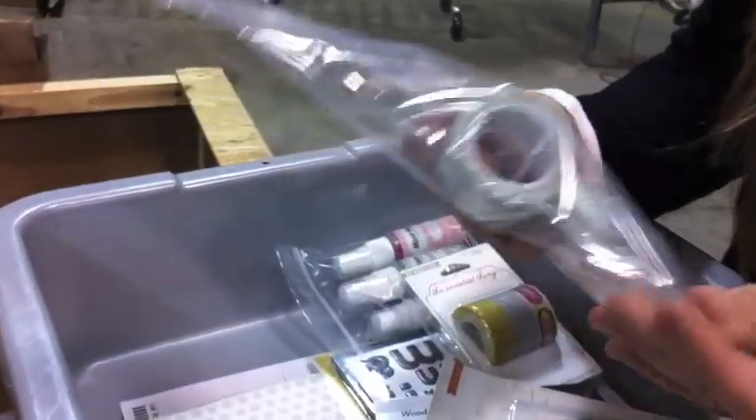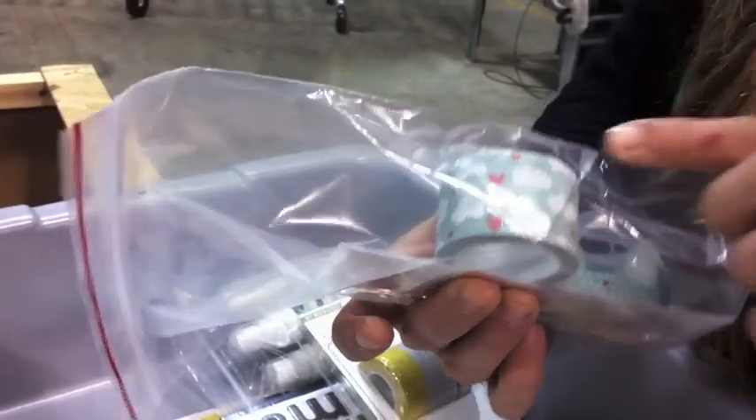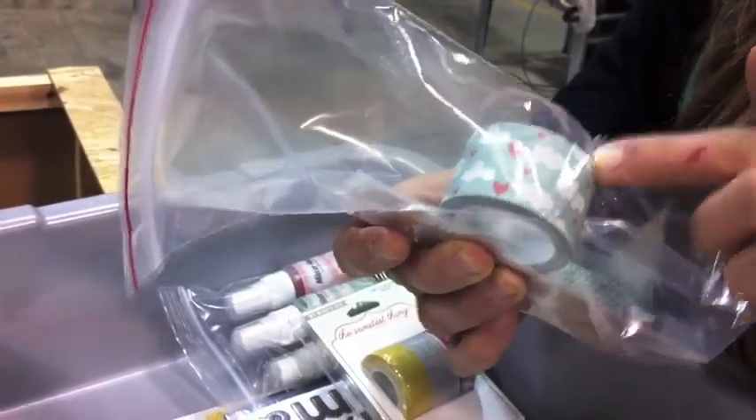Our wide washi tapes were on sale and really hot. We have them in a lot of different Christmas colors right now, which would be really fun for Christmas packaging, Christmas cards, tags, and things like that.